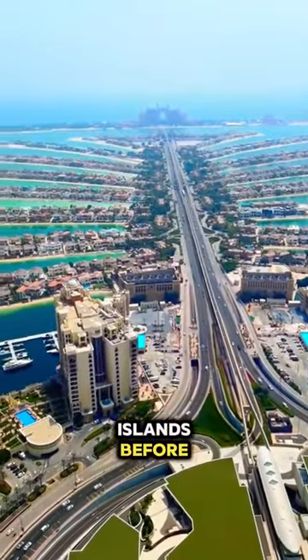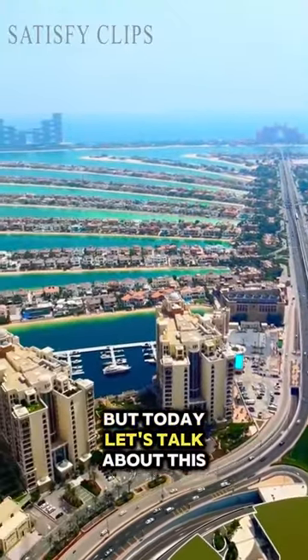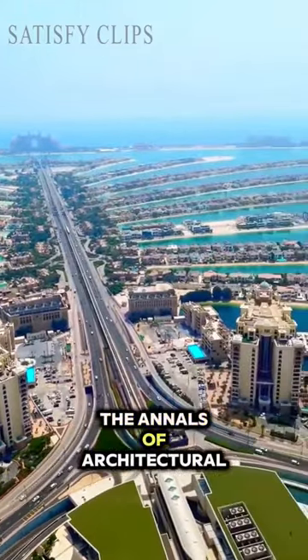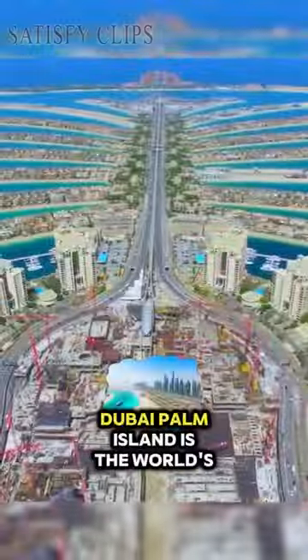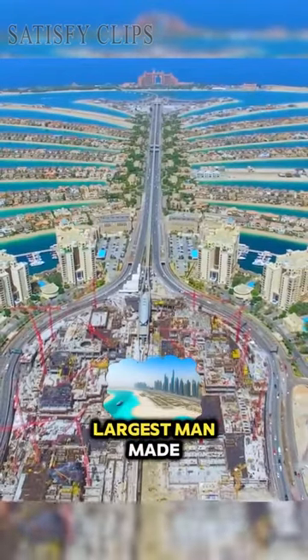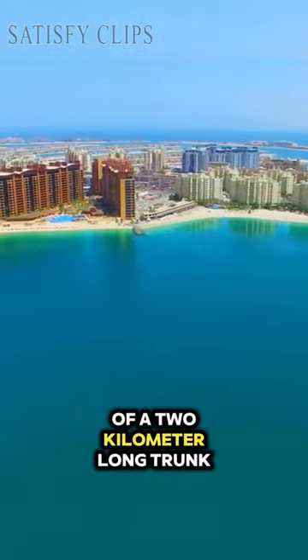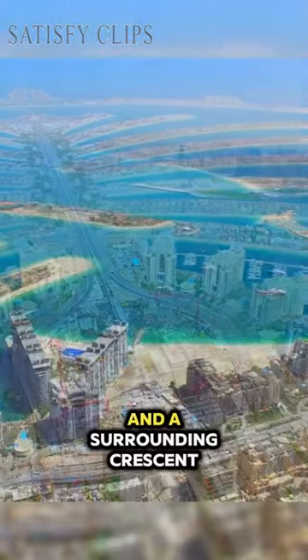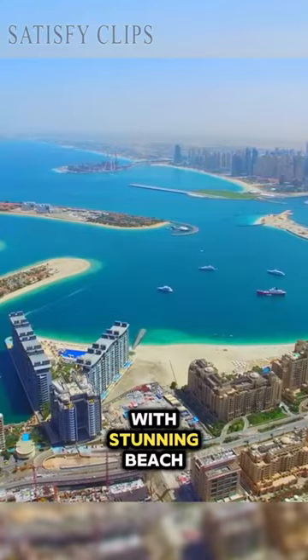We've all seen the Palm Islands before, but today let's talk about this marvel of engineering that has etched its name into the annals of architectural wonders. Dubai Palm Island is the world's largest man-made island, comprised of a two-kilometer-long trunk, a crown made up of 17 fronds, and a surrounding crescent with stunning beach resorts.